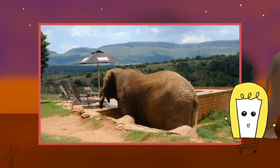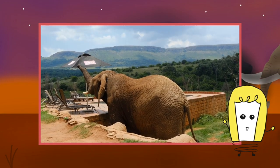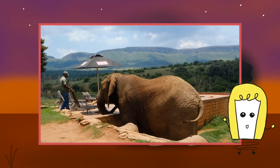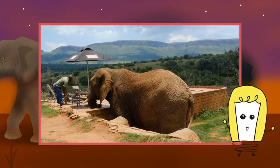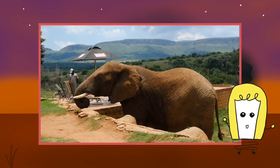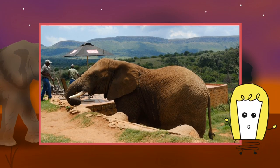Thriving unmonitored domestic ivory markets in a number of African countries — some of which have few elephants remaining — also fuel the illegal international trade. Anecdotal evidence from the field suggests that many elephants across central Africa are also being hunted for their meat, but the scale of the problem has yet to be determined. The elephant's range shrank from 3 million square miles in 1979 to just over 1 million square miles in 2007.